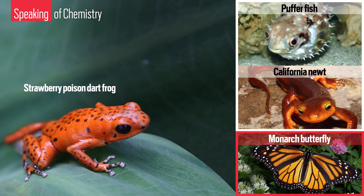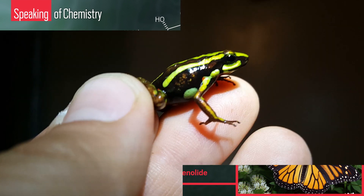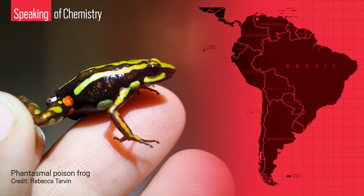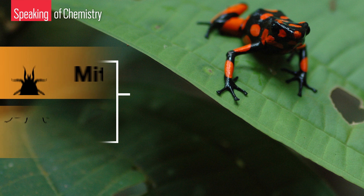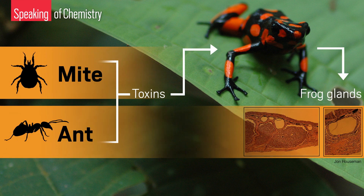Like many other types of animals, poison frogs use chemicals to defend themselves against predators, and like similarly poisonous creatures, they have evolved a way to resist the deadly effects of their own toxins. Poison frogs are a collection of more than 300 frog species from Central and South America. Although it may sound odd, not all poison frogs are actually poisonous. The species that are steal toxins from the ants and mites that they eat, and then store the compounds in glands in their skin for later defense.